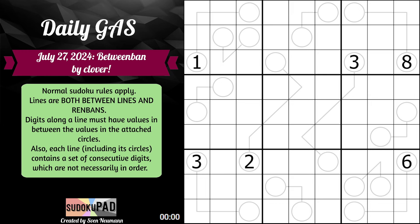Normal Sudoku rules apply. Lines are both between lines and renbands. Digits along a line must have values in between the values in the attached circles. Also, each line, including its circles, contains a set of consecutive digits which are not necessarily in order.